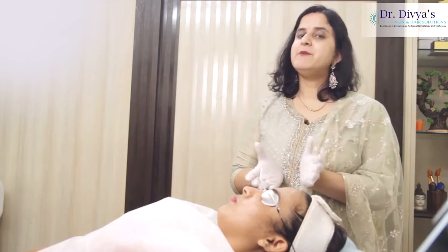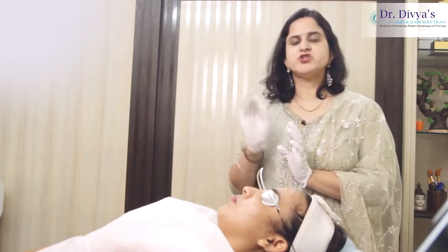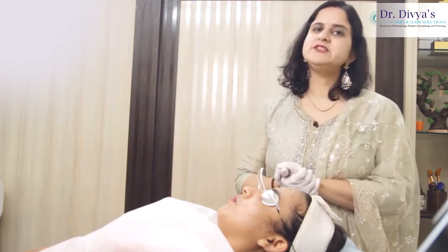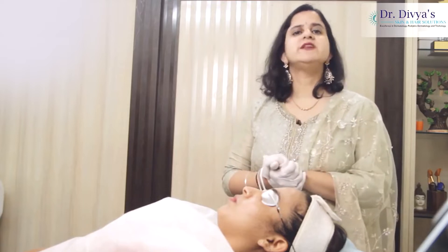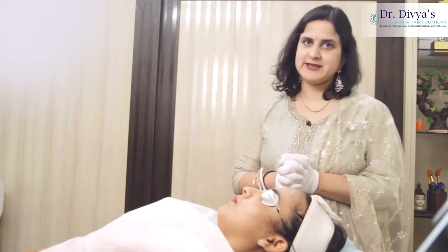Now depending upon the aim and goal of the chemical peel, we divide them into very superficial, superficial, medium, to deep peels. For mostly our Indian and Southeast Asian patients we restrict ourselves to very superficial chemical peels, which practically do not peel anything but just help in exfoliation of the upper layers.